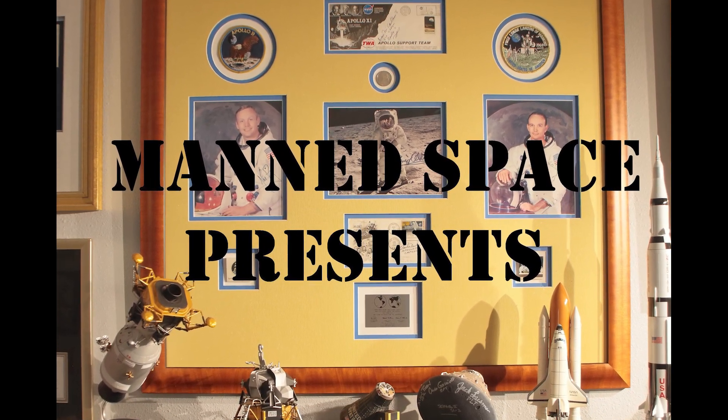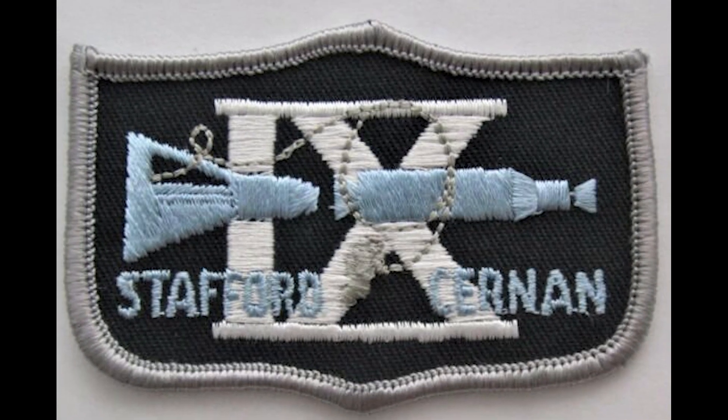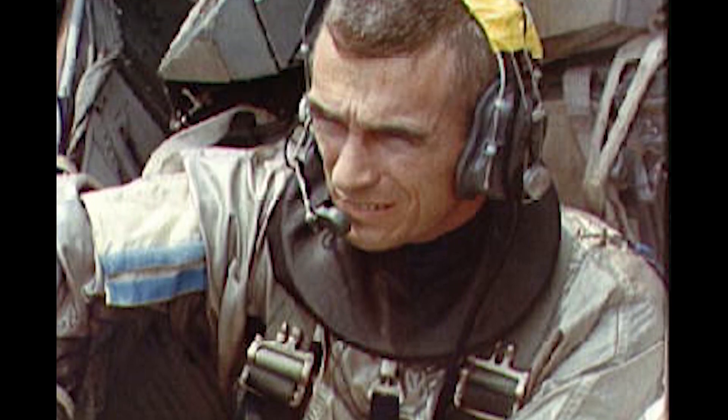In this edition of Man Space, we soar with the astronauts of Gemini 9 and take a look at a collectible that may have aided in their survival in the event of a mission mishap.